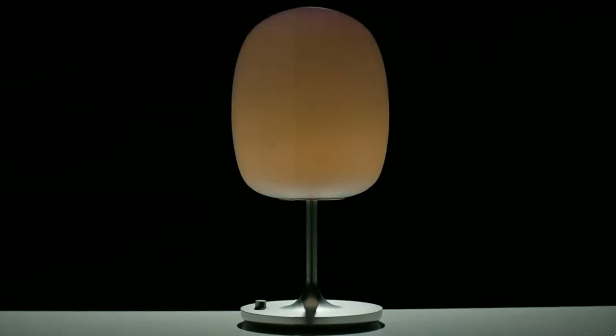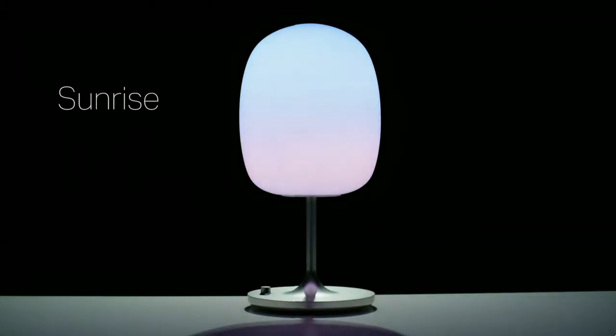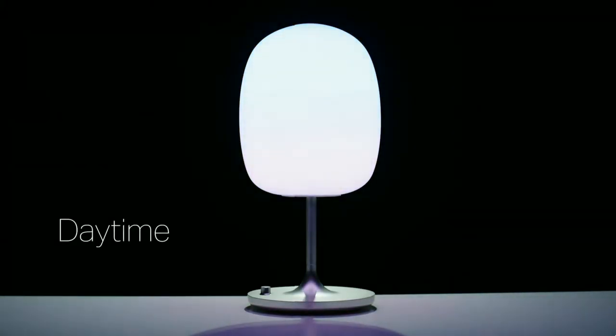A big theme at the show was health and technology, and a great example is this lamp right behind me — the Bisky View Wellness Table Lamp. It was created by former NASA scientists and it's the only lamp on the market that gives off the precise same light frequency as natural sunlight.